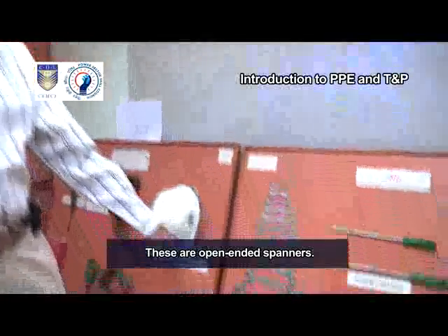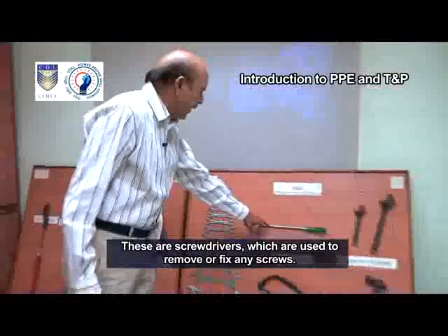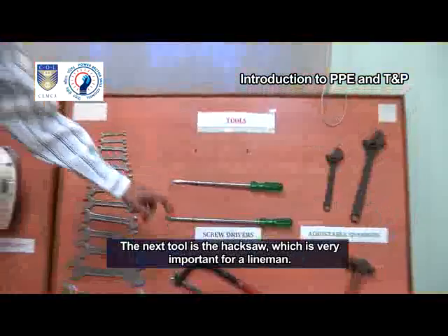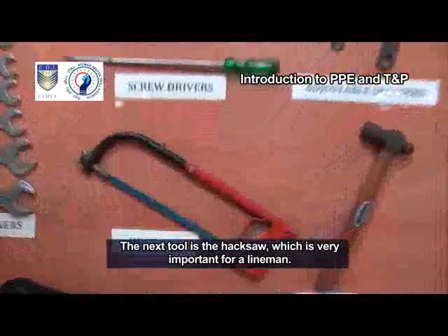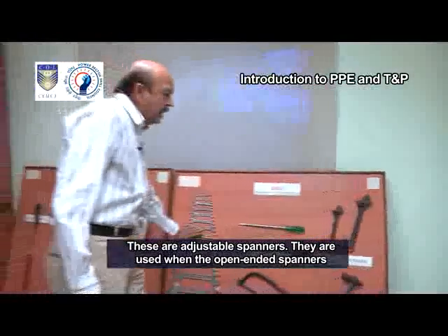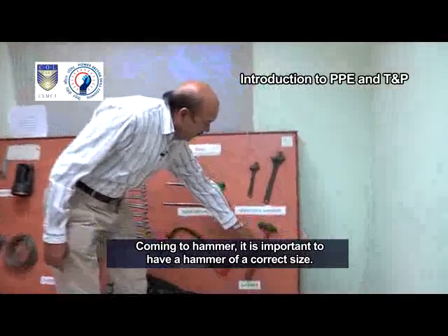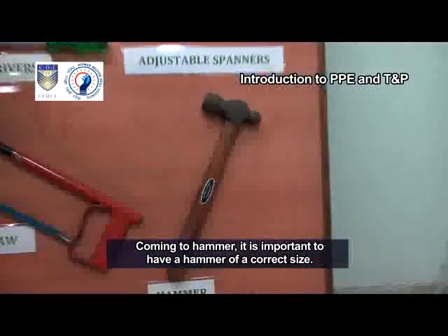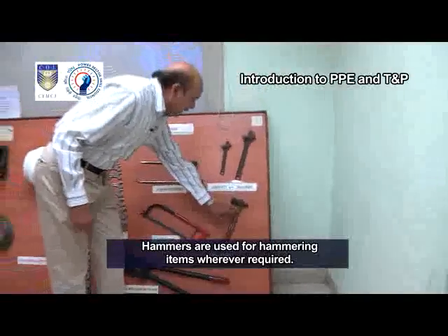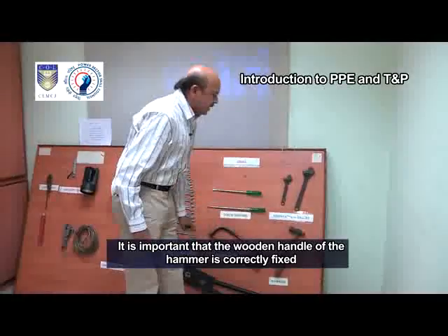These are open-ended spanners. These are used to open or tighten any nuts and bolts. These are screwdrivers which are used to remove or fix any screws. The next tool is the hacksaw, which is very important for a lineman. These are adjustable spanners. They are used when the open-ended spanners cannot be used for opening nuts and bolts.